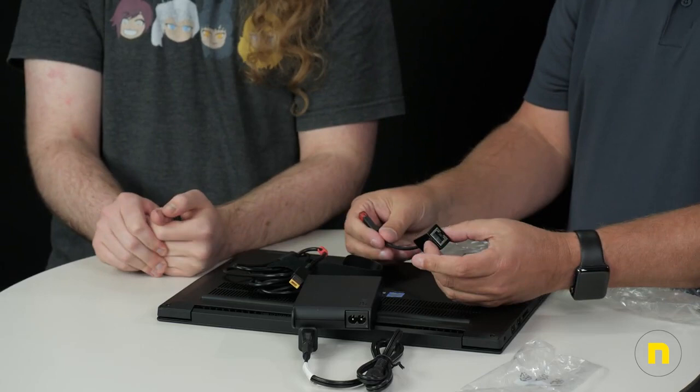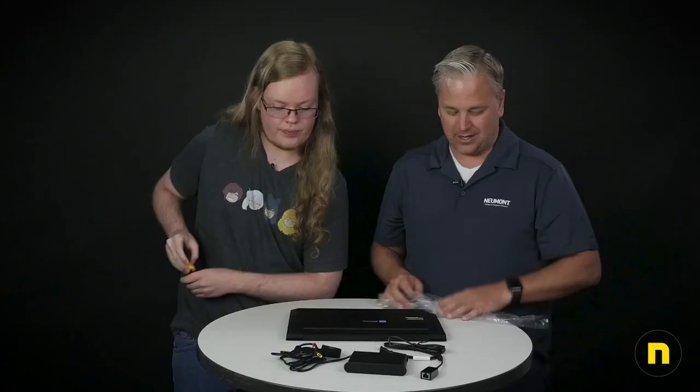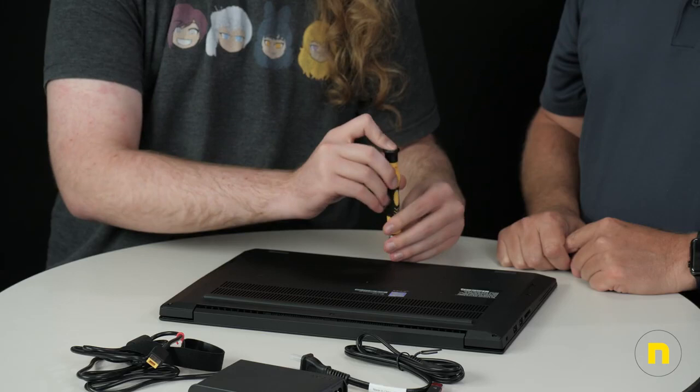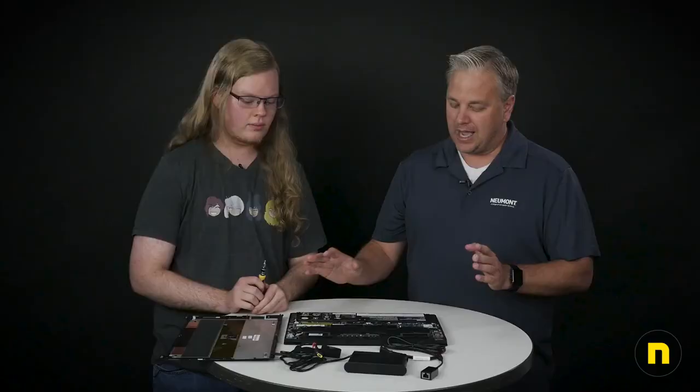Internals-wise, let's open it up. These machines, unlike a lot of others on the market, use all Phillips-head screws — you don't have to buy a Torx screwdriver or anything like that. They're held on with only a few retention screws so they won't fall out on you. Once you get them all loosened up, it's just a few clips around the back and you're in. The internals are a significant upgrade from last year. The Lenovo rep mentioned they worked really hard on the thermals for this thing.